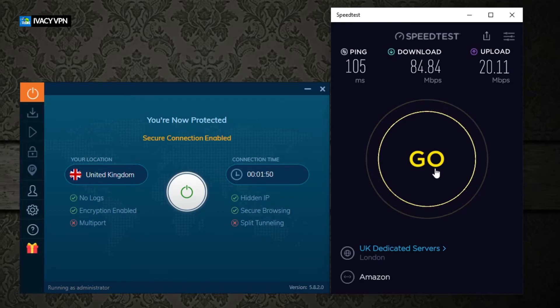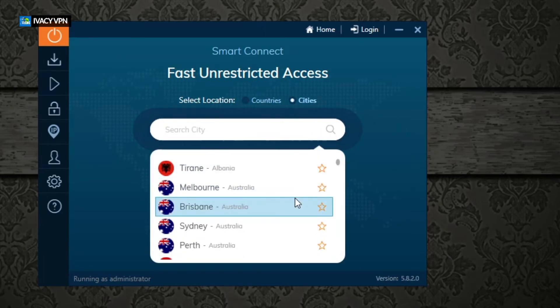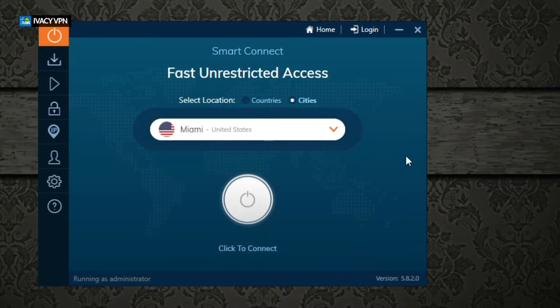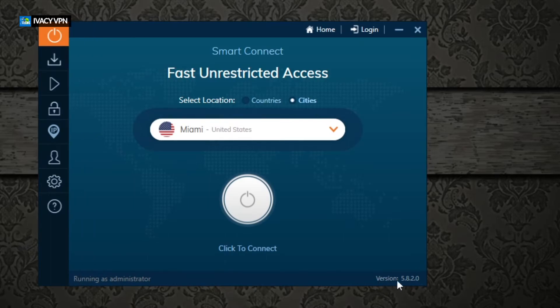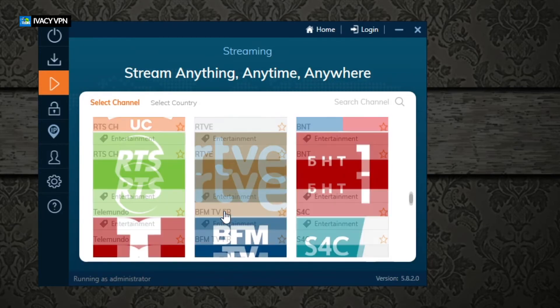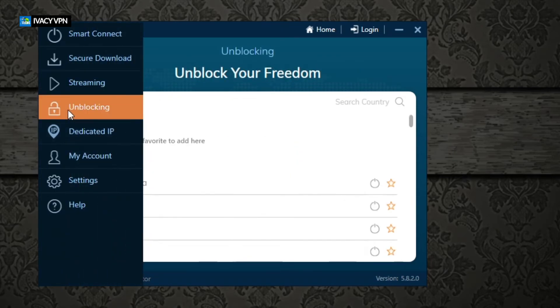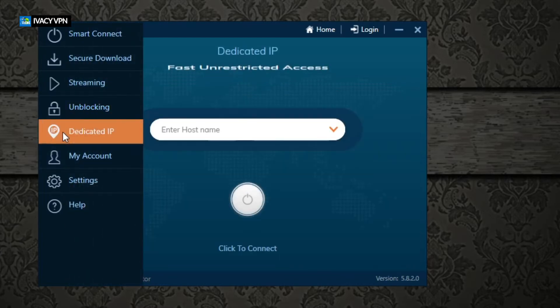Back in the main app screen, you can switch the server view between countries and cities. Selecting by country gives you all country names; switching to cities gives the same regions but with specific city options, which is better for precision. You can click home to go back to the main screen. The app also shows the latest version — we're in late March 2021. You can also select streaming destinations to unblock specific services and get different content libraries.